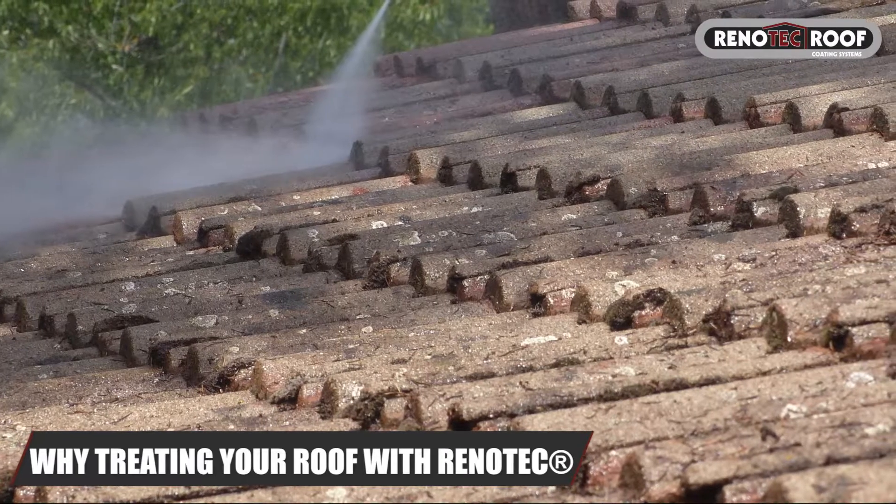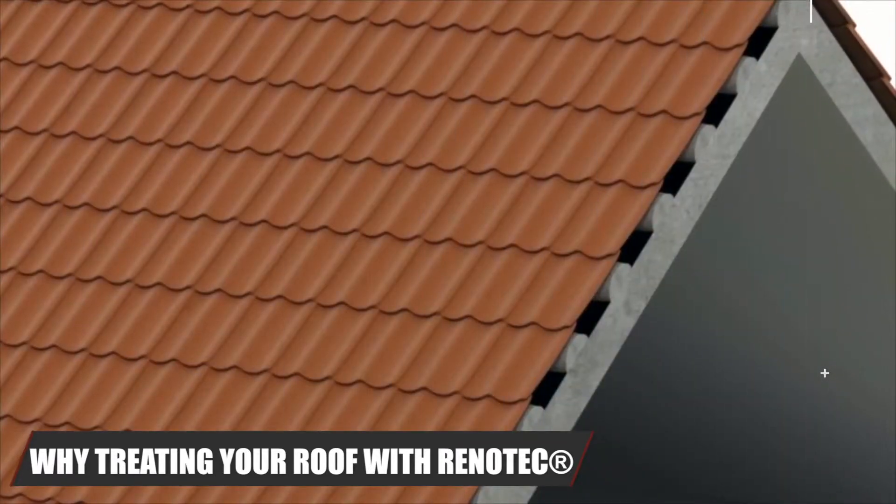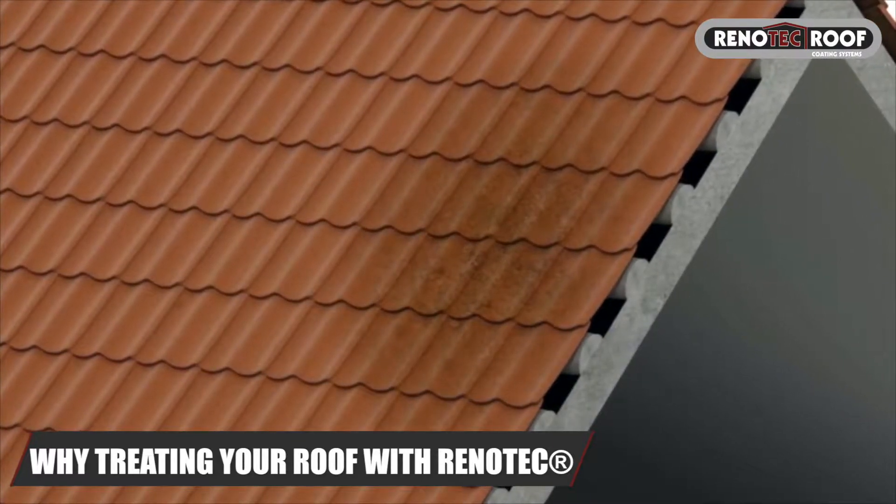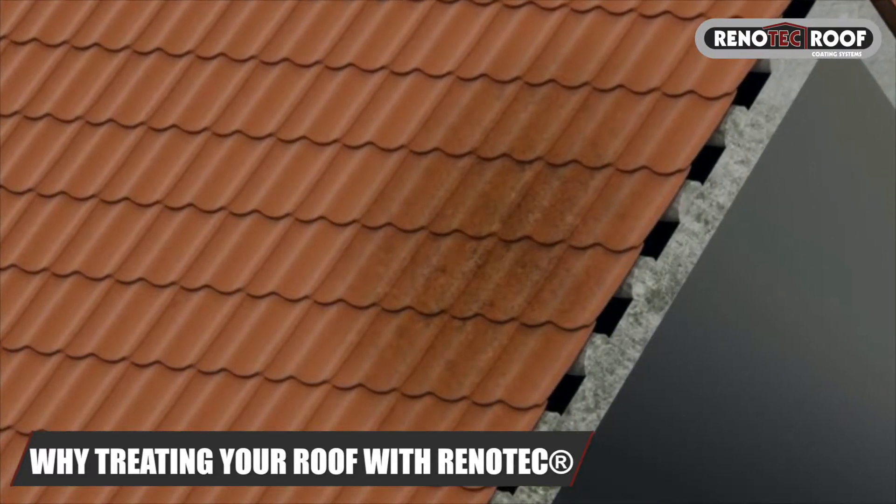Why should your roof be treated? If moisture penetrates into porous tiles, ideal conditions for the growth of mosses, lichens, molds etc. are given.